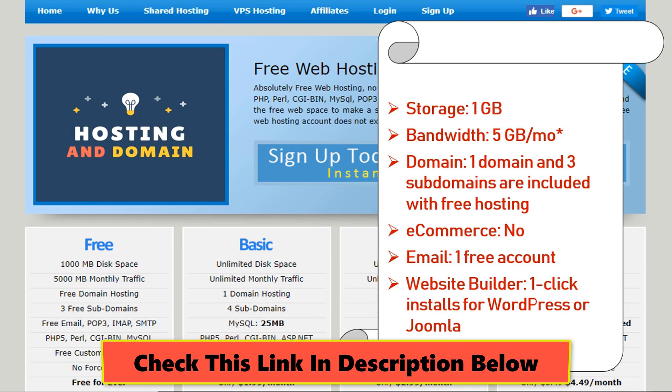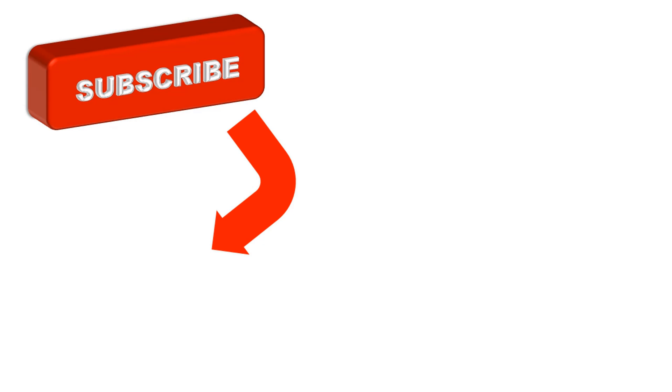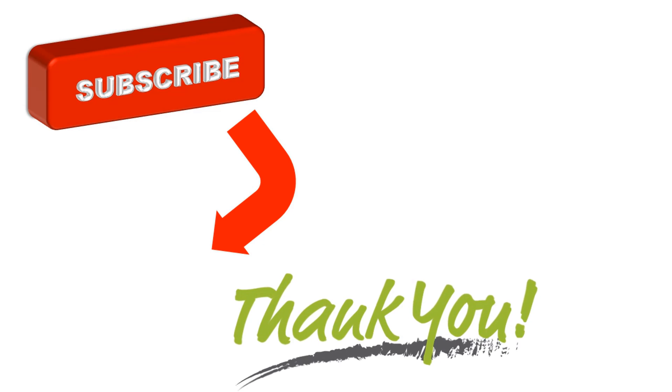Check the link in the description below. Please subscribe if you are new here and click the bell icon to get the fastest notifications. Thanks for watching this video. Bye!